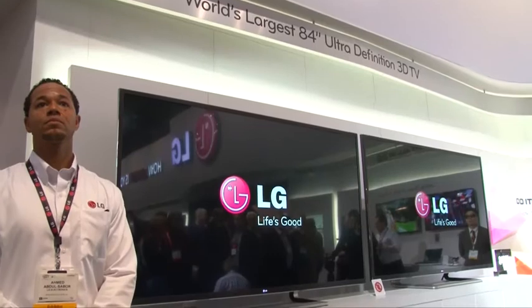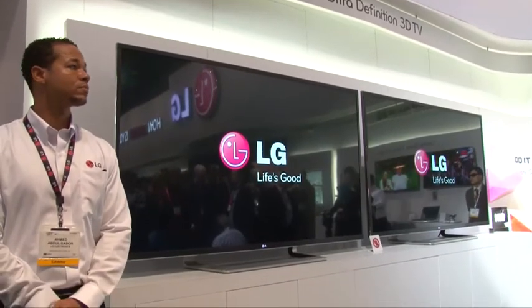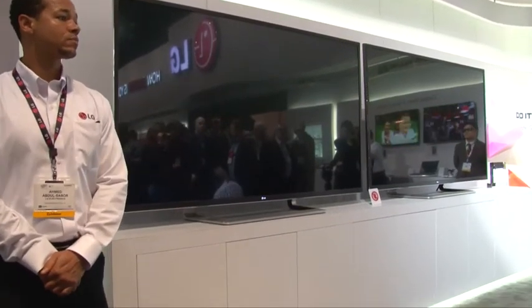We have also announced an 84-inch ultra definition television at CES, which delivers four times the picture quality of an HD ready set. We'll go and check out the ultra definition set later on at the show.